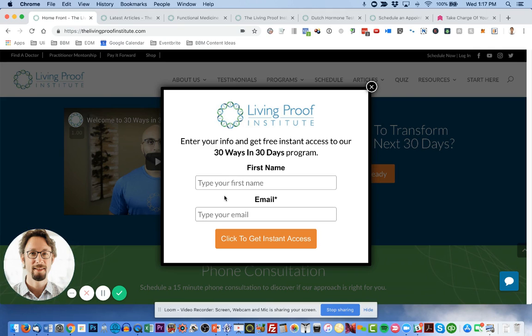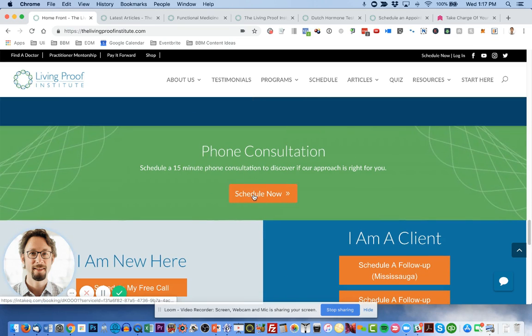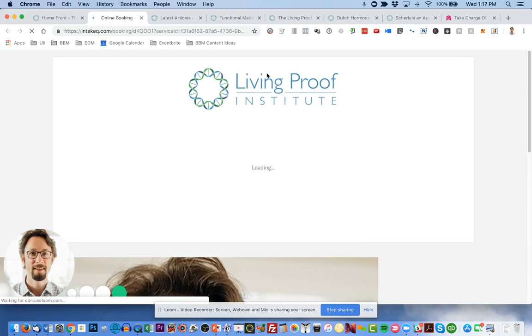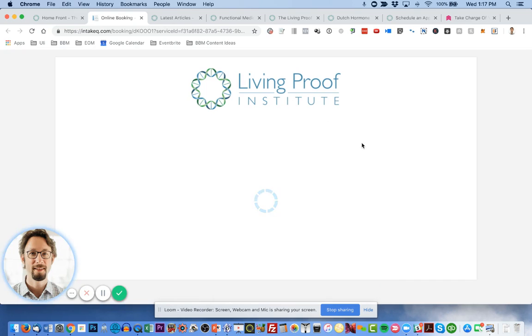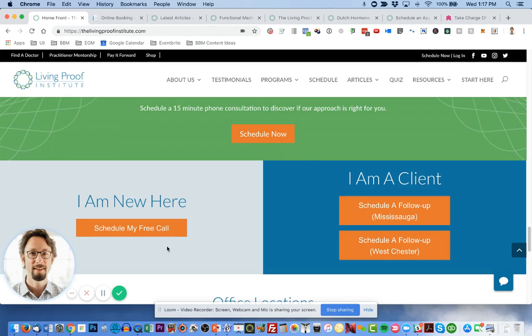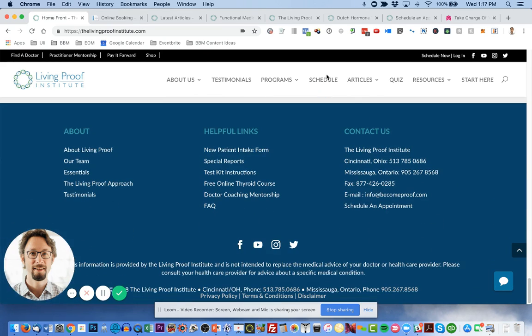When they opt in, they get added to the ActiveCampaign email list and receive the program and all other communication from Sachin. We also have a section about scheduling a phone consultation to see if the approach is right for you. This links to an intake queue form on a separate website branded with his logo, where people can schedule a time. There's also a feature for new visitors to schedule a free call, or existing clients to schedule follow-ups with various practitioners in his office.